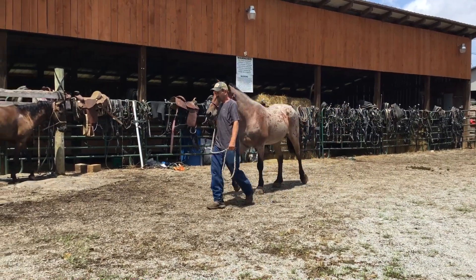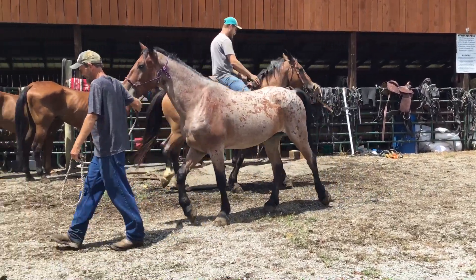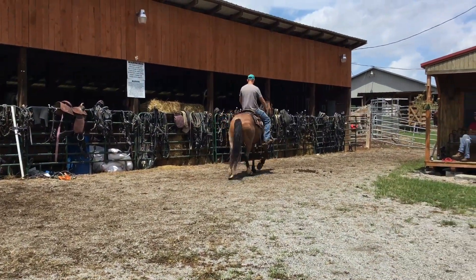The one he's leading will ride, but not real good. He ain't one you just want to saddle up and go to a Sunday meeting with — he'll have you cussing time you get there. The one Willie's riding rides pretty good.